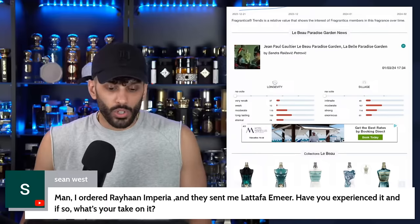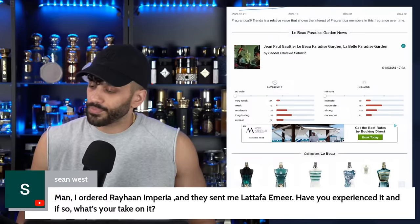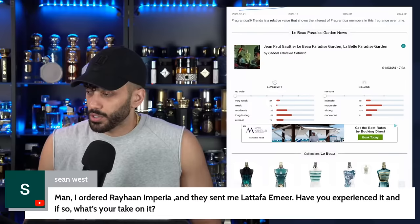From the chat — someone ordered a hand period and they sent Latafa Amir instead. Yes, I have it — it smells a lot like Silver Mountain Water. There's another one by Tiziana Terenzi that smells a lot like it, I forget what it's called. Essentially smells like Silver Mountain Water.